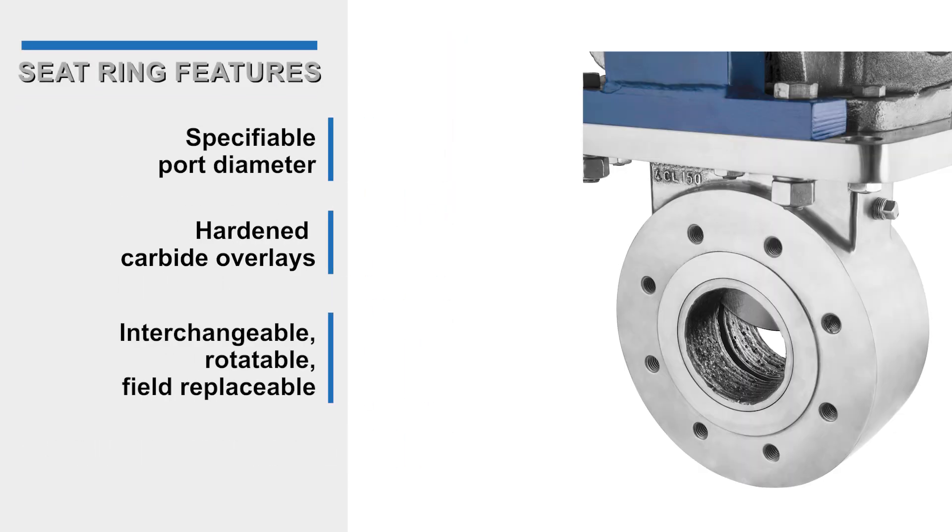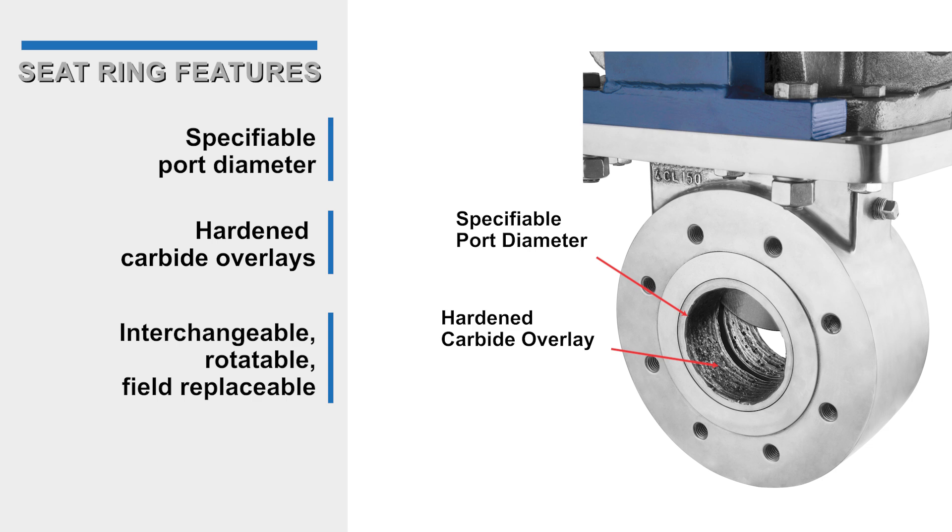KSV seat ring features include a specifiable port diameter to match any pipe ID, which reduces turbulent flow and extends the life of the valve, downstream piping, and equipment. Additional features include a hardened carbide overlay to handle high-velocity applications, and the ability to interchange, rotate, and field replace the seat rings to maximize service life.